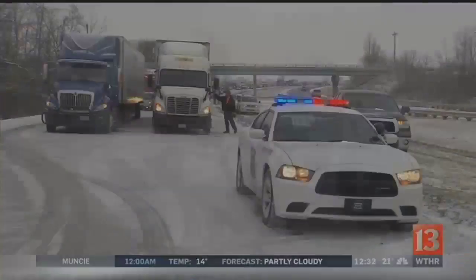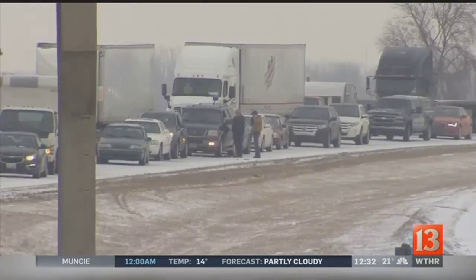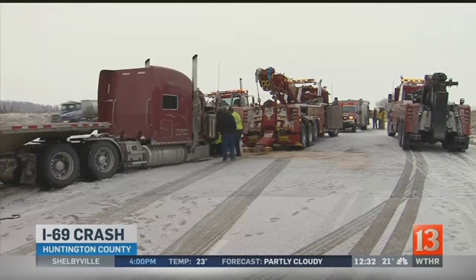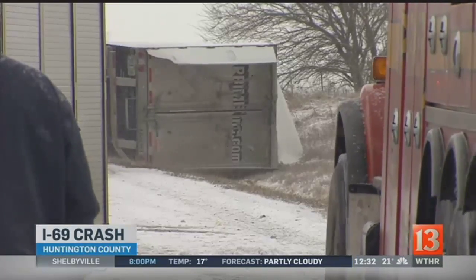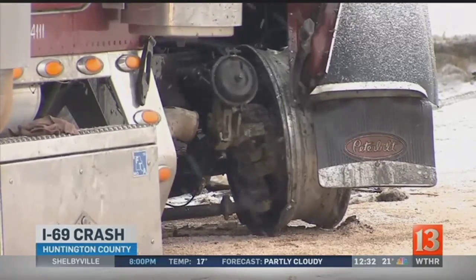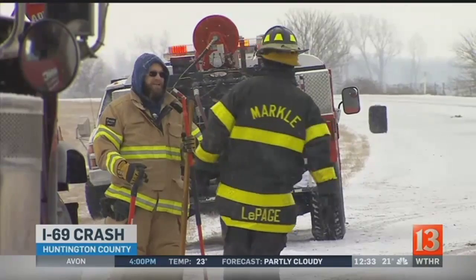And we want to show you what's happened up in Huntington County. Wait till you see this wreck — this is a pileup that caused a major traffic jam in Huntington County this morning. This is I-69 in the southbound lanes, just a little bit north of Huntington. Police tell us that a van went through the median and crashed into a semi truck. There were a total of five different vehicles involved today.